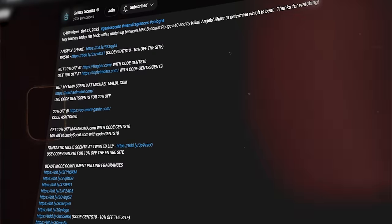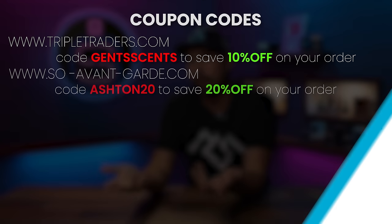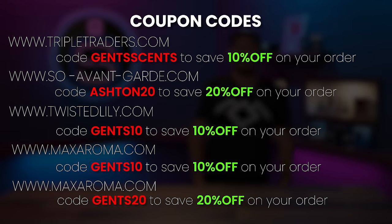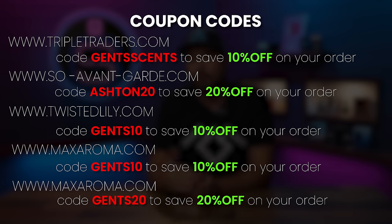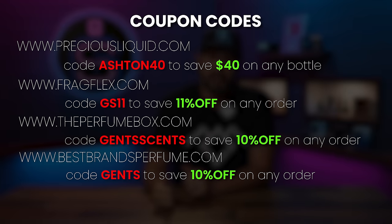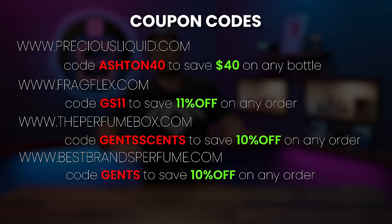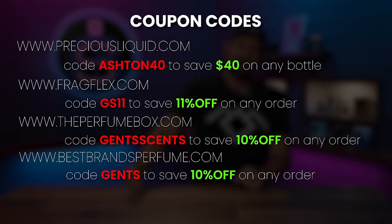All these fragrances I'm going to talk to you guys about are linked in the description below. Feel free to check them out down there. And going along with the topic of today's video — saving money — here are a lot of codes you can use to save money across a multitude of different fragrance websites. There's a new code GENTS for 10% off at bestbrandsperfume.com, GS11 for 11% off at fragflex.com, Triple Traders still GENTS cents for 10% off, and then all the other websites you see right here as well.